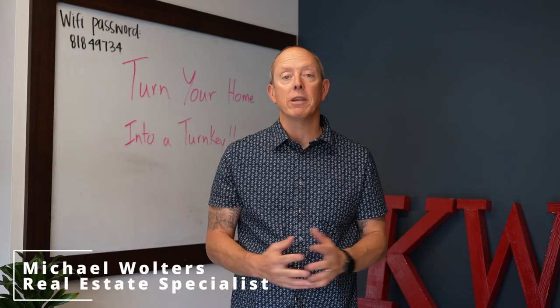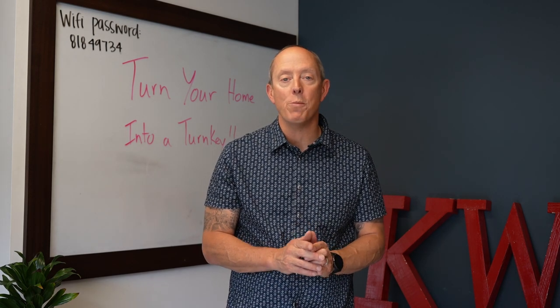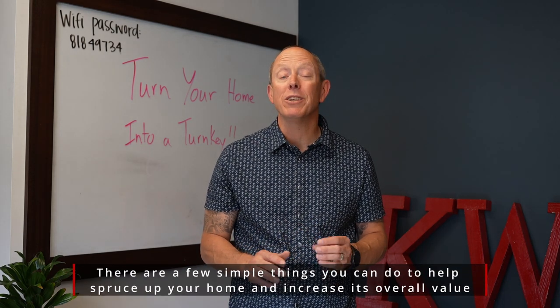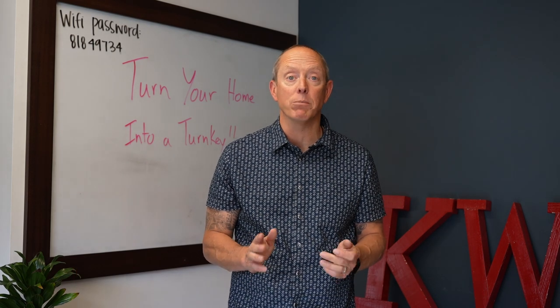Hey everybody, Mike Walters with the Stern Team at Keller Williams, here again for another Stern Team Market Minute. So how do you turn your home into a turnkey listing? Simply put, how could you make your home so good that if you decided you wanted to list, you could do so on the drop of a dime?